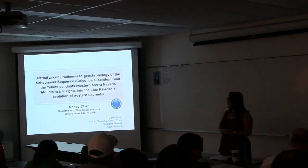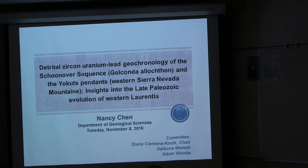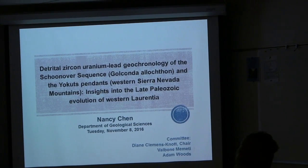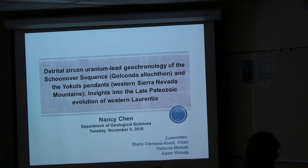Thank you everyone for coming today. I will be presenting on my master's thesis which utilizes detrital zircons to characterize elements of Western Laurentia, and using that new characterization in order to infer about the late Paleozoic tectonic evolution.